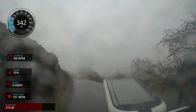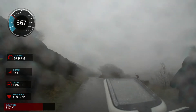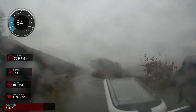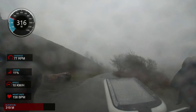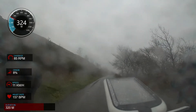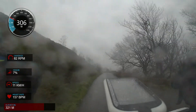Now the gradient starts ramping up again towards the end of this section. When you know you're getting towards the end, you see a little quarry entrance just there on your left. Once you get to that point, you've probably got just another 200 metres and you get a very slight break before the last section.